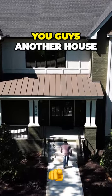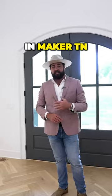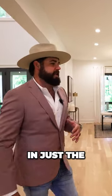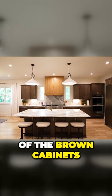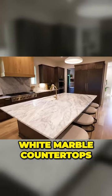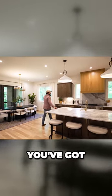Super excited to show you guys another house from Origin Designs and Maker TN. I'm going to walk you into the back way into the kitchen, and I just want you to really take in the flavor and the design of the brown cabinets with the blonde and the gold and the white marble countertops.